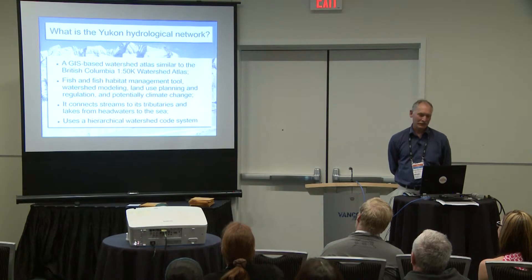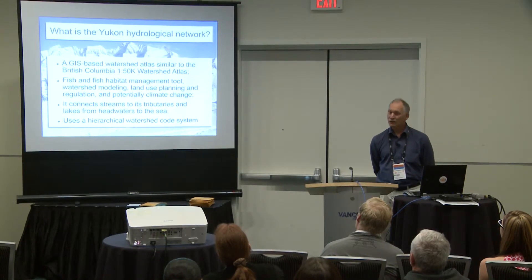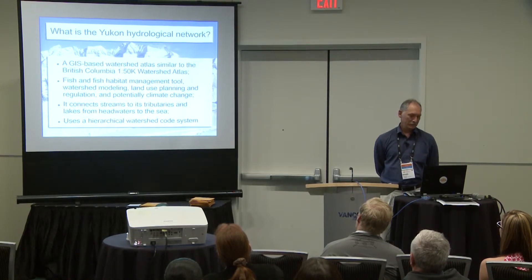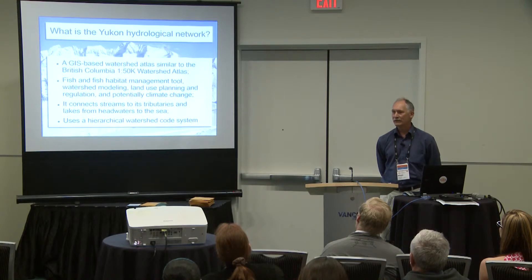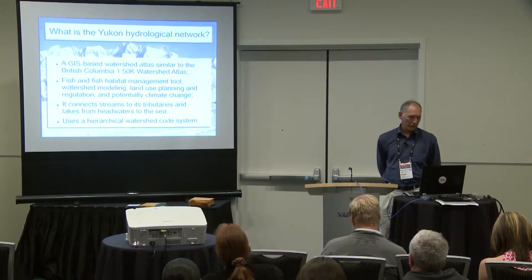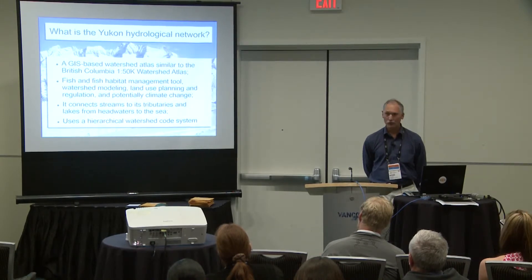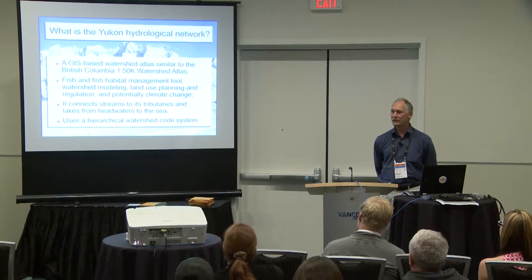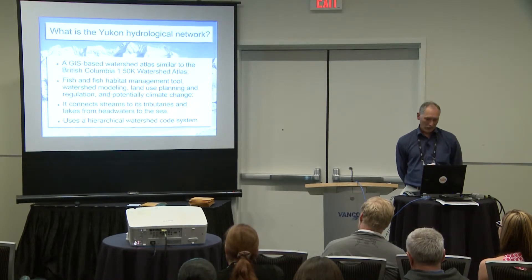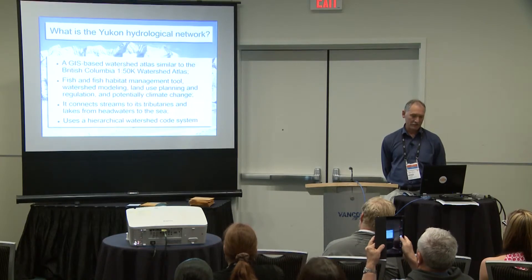What is the hydrological network? It's a GIS-based watershed atlas, similar to the BC 1 to 50K watershed atlas built over a decade and a half ago. It's all topologically correct, it has all hierarchical watershed codes, and it's all meant to be networked and used for analysis. The main purpose we use it for is fish and fish habitat management — there are chinook and other fish and resources that depend on water. It can also be used for modeling with climate change. It connects streams to tributaries and lakes from headwaters to the sea.